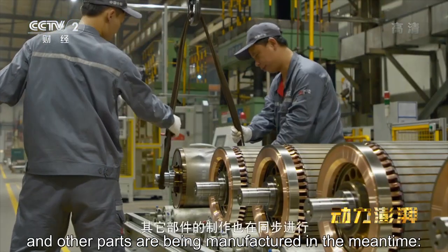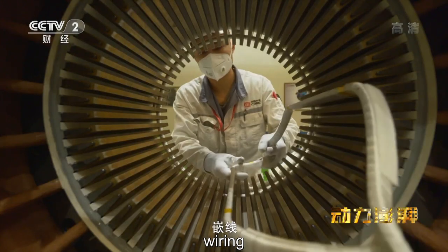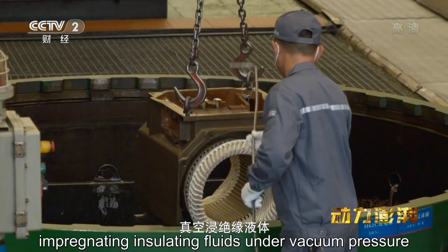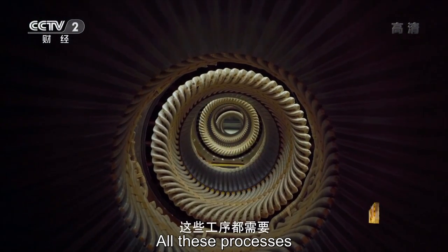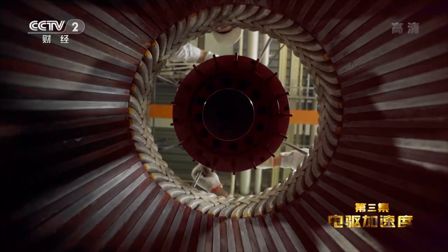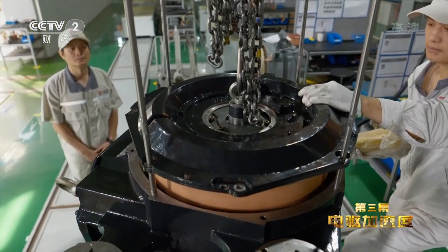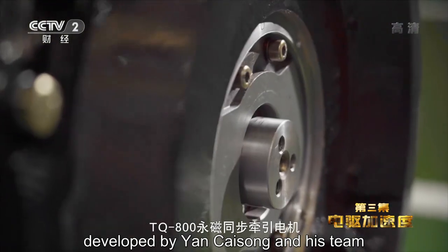燕财松团队专门开发了一台机器解决安装难题。在没有开发这个新设备之前都是用手工来装的，永磁体本身吸力很大而且很脆，手工装的时候容易夹伤手指头。240块永磁体已经全部装入铁心。其他部件的制作也在同步进行：线圈绕制、嵌线、真空浸绝缘液体、加温固化，这些工序都需要经验丰富的工人手工完成。这台新的牵引电机正在完成最后的组装，这是燕财松团队最新研制的中国新一代TQ800永磁同步牵引电机。